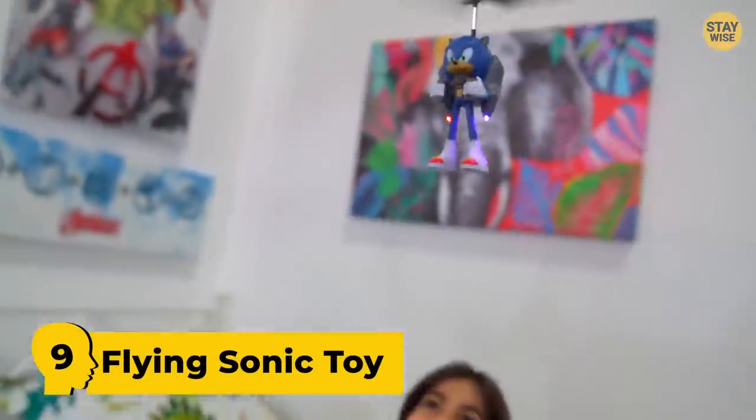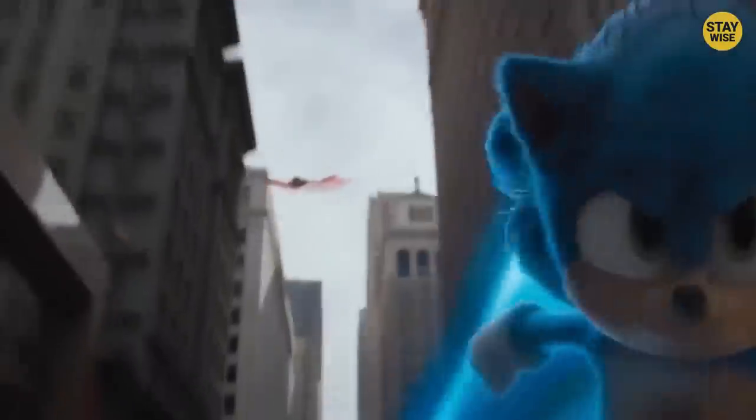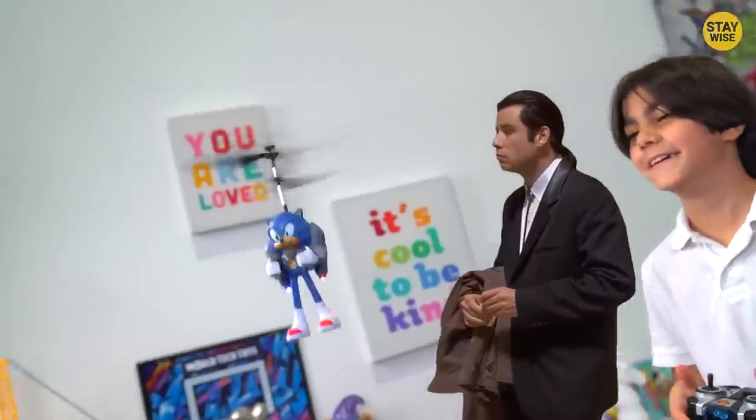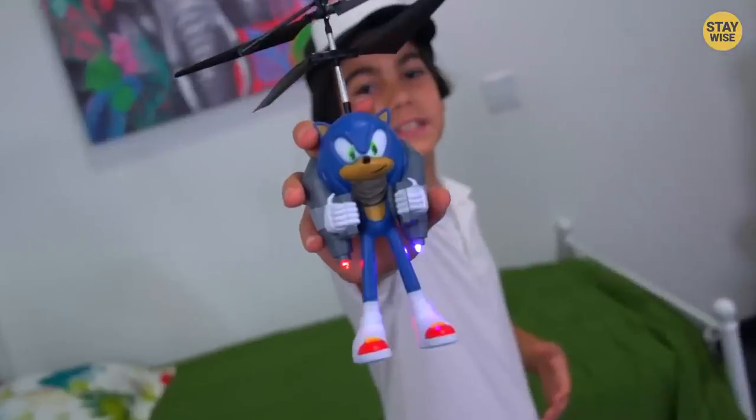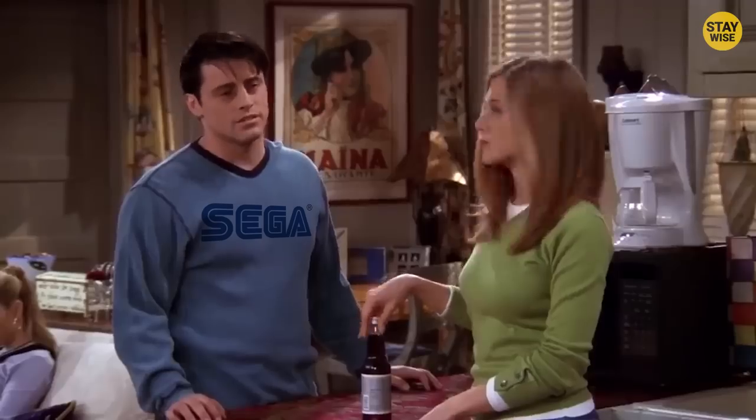Number 9: Flying Sonic Toy. A flying Sonic? I thought Sonic's superpower is insane speed. How, then, did he get to own a jetpack? Whoever made this probably knows nothing about Sonic. Hold on — it was made by The Sonic Company. It just shows the company doesn't pay attention to its own toys.